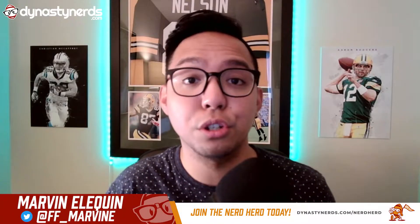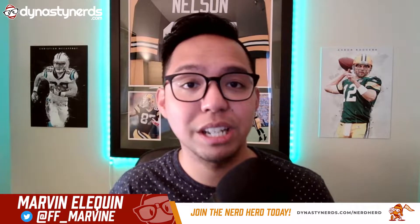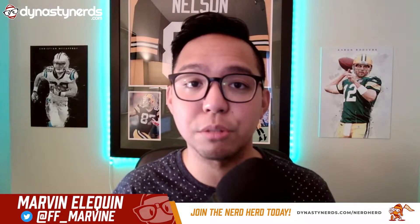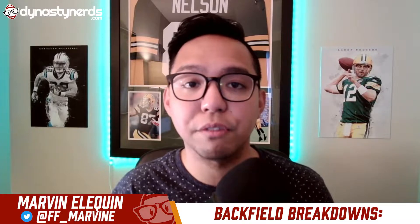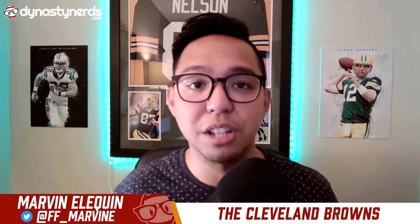Welcome back to the Dynasty Nerds YouTube channel. I am Marvin Alcuin. You can find me on Twitter at FF underscore Marvin E. You might already be familiar with this video series, our backfield breakdowns. I started this about a few months ago with the Green Bay Packers backfield. For this video, we get to break down one of the most efficient and most productive backfields in the NFL, and that's the Cleveland Browns backfield. We're going to look at what they did in 2020 and what we can expect going forward, and how that affects their dynasty value.